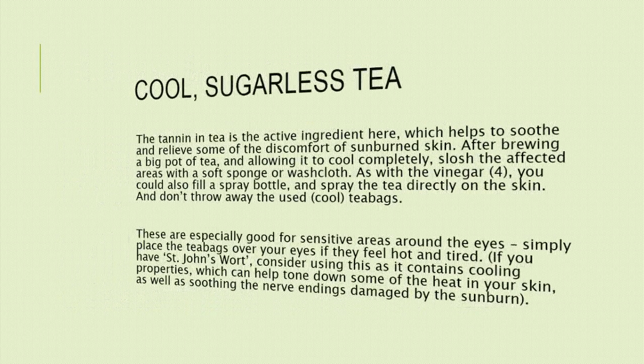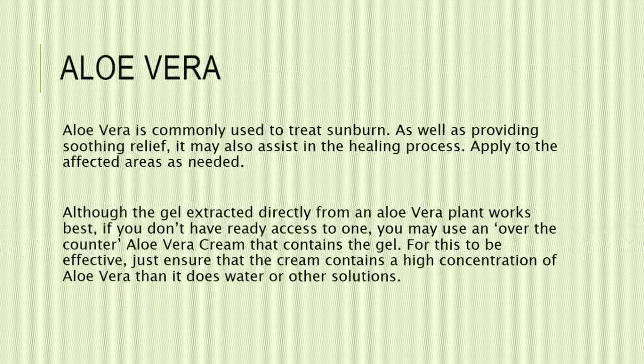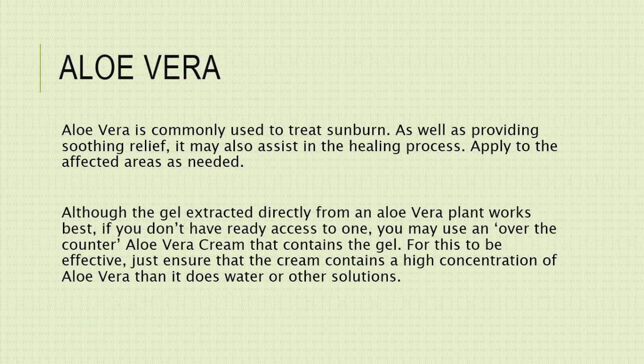3. Aloe vera. Aloe vera is commonly used to treat sunburn. As well as providing soothing relief, it may also assist in the healing process. Apply to the affected areas as needed. Although the gel extracted directly from an aloe vera plant works best, if you don't have ready access to one, you may use an over-the-counter aloe vera cream that contains the gel. Just ensure that the cream contains a higher concentration of aloe vera than it does water or other solutions.